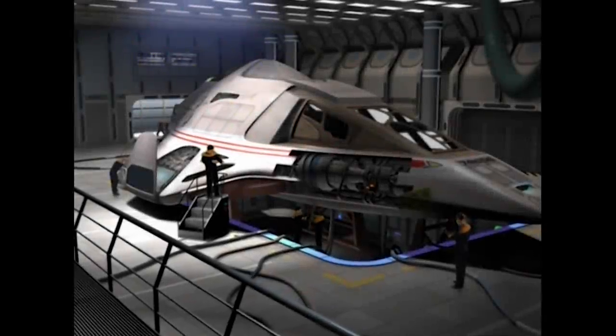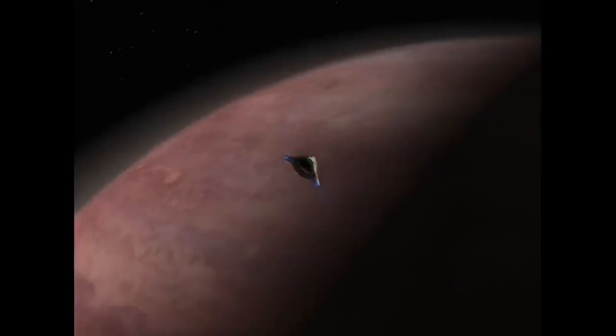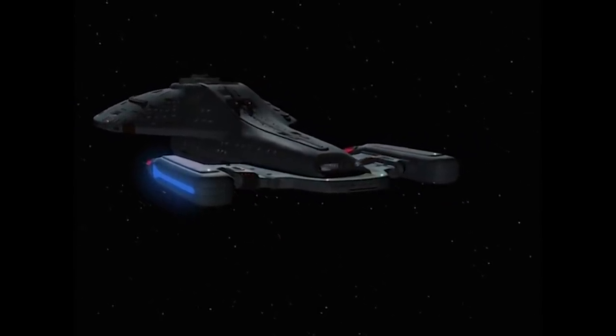Designed and constructed entirely in the field by the crew of the USS Voyager during the fifth year of their Delta Quadrant exile, the Delta Flyer was intended to supplement Voyager's standard complement of Type VIII, VI, and IX Shuttlecraft, which had proven insufficient for many of the desperate and high-risk scenarios frequently generated by Voyager's unique predicament.